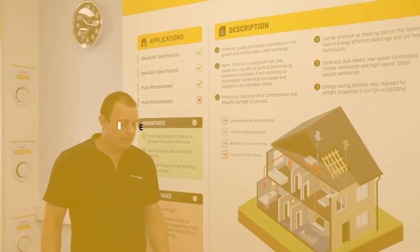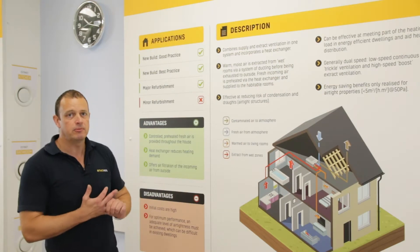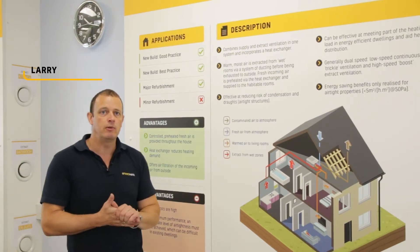Right, here we are - System 4. Again, within regulations, this is a recognised system. It's mechanical ventilation with heat recovery.